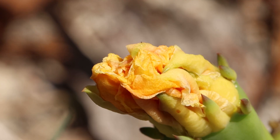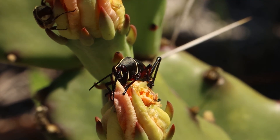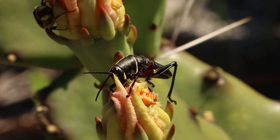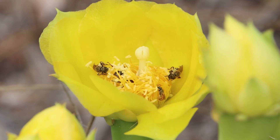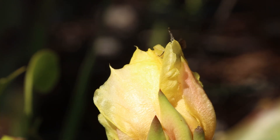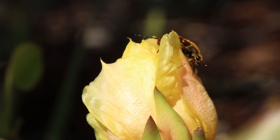Some of these insects you can barely see; others are hard to miss. This is a challenge for our specialist bee — there aren't a lot of flowers, and other insects are trying to eat those flowers. They have to compete with other bees. I wonder who chased away that bee?